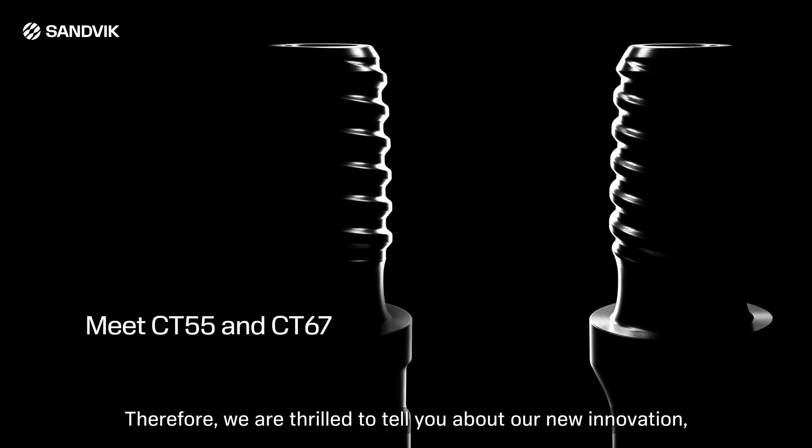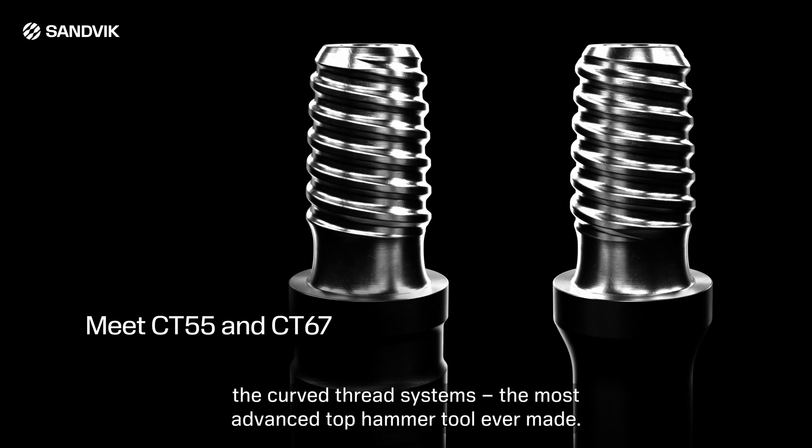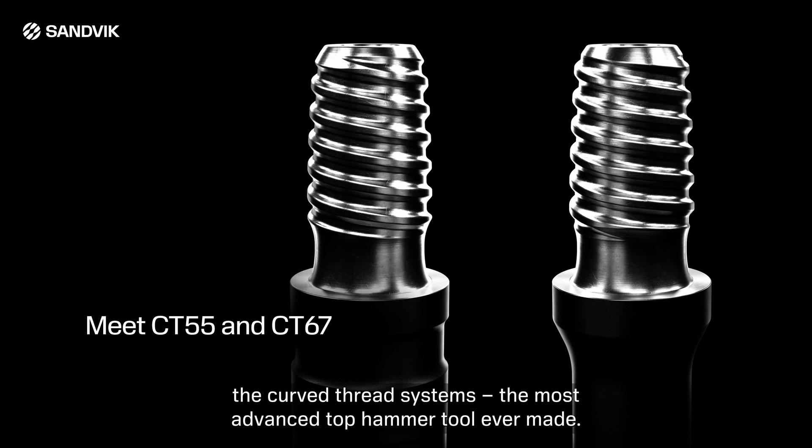Therefore, we are thrilled to tell you about our new innovation — the curved thread systems, the most advanced TopHammer tool ever made.